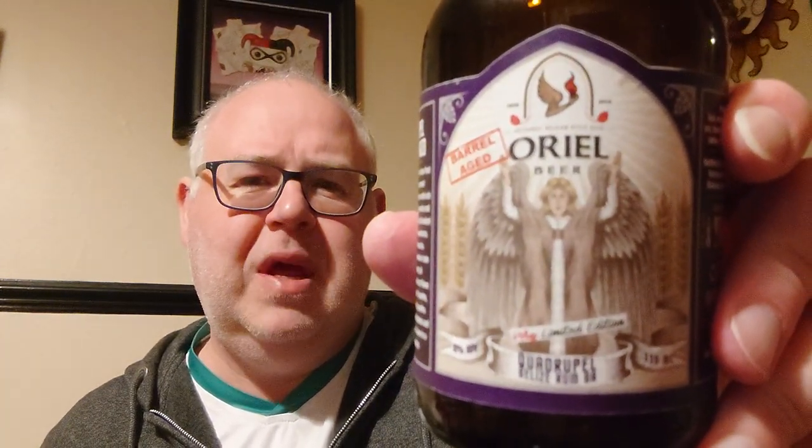Something to check out on your next visit to Bucharest — Oriel Brewing Company. It says 'artisanal Belgian-style ales.' From what I understand from Bogdan, they only do barrel-aged beers, small batch stuff. It's quite a nice label design — Oriel. Anyway, have a good evening!